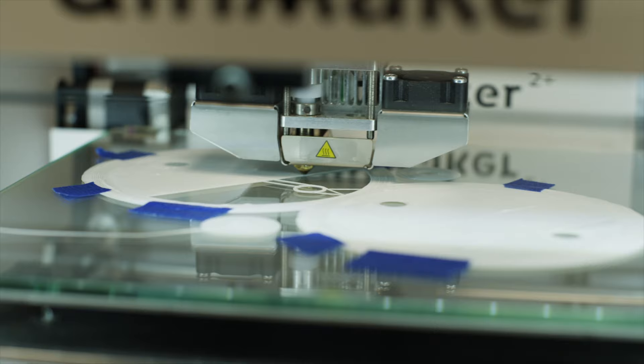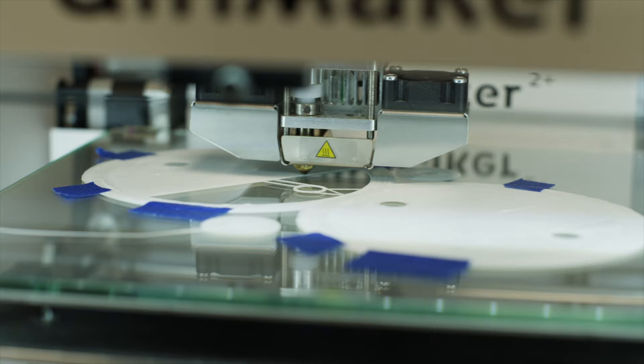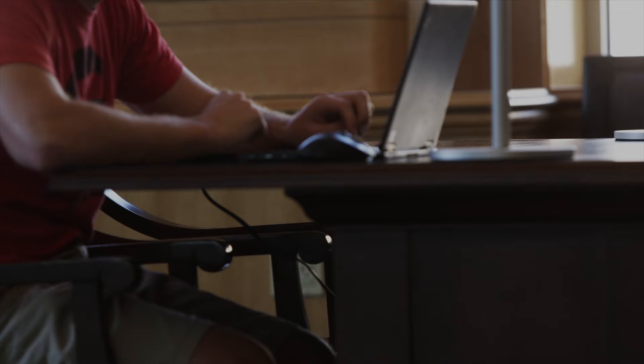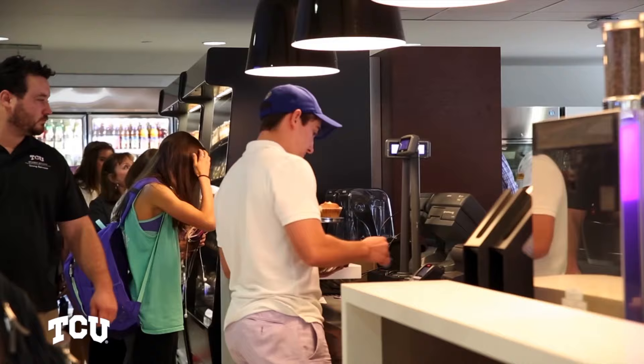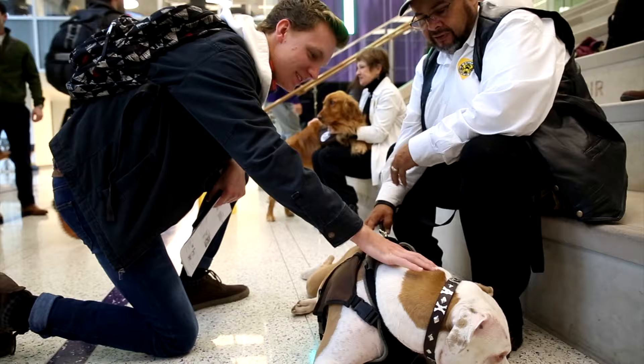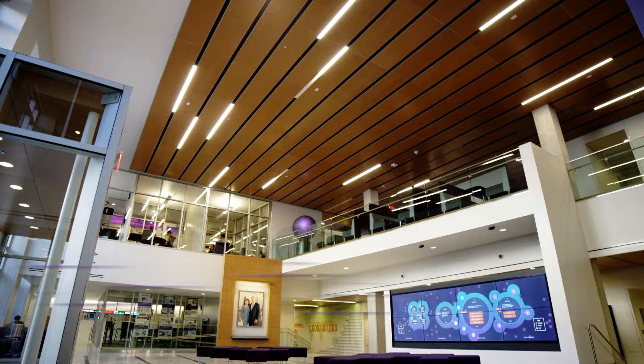We also have the Fab Lab, where every single student can use the 3D printers at no extra cost. But mostly, the library is where we meet for group projects, study, research, and grab a bite to eat between classes. One of my favorite perks is puppy therapy held here during finals week. Who doesn't love a warm fuzzy puppy?